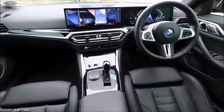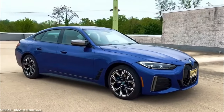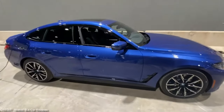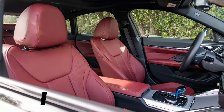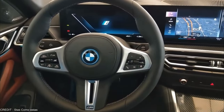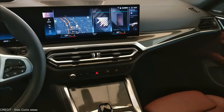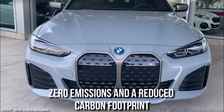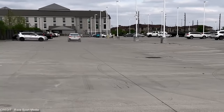Thanks to the car's advanced technology, you'll enjoy the performance without sacrificing efficiency. The i4 M50 features an intelligent energy management system that maximizes range and minimizes energy consumption. It's also a practical and spacious family car with room for up to five passengers and a generous cargo area. Advanced safety features like lane departure warning and automatic emergency braking give you peace of mind on every drive. The BMW i4 M50 is also environmentally friendly, with zero emissions, a reduced carbon footprint, and regenerative braking technology.